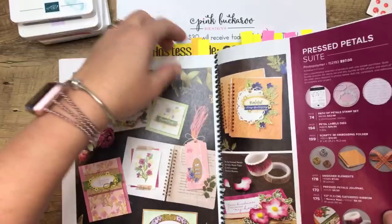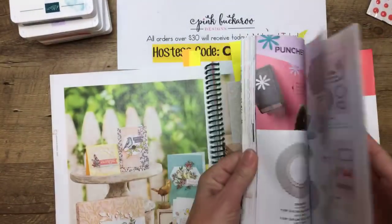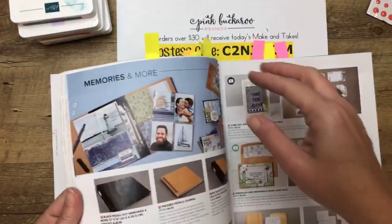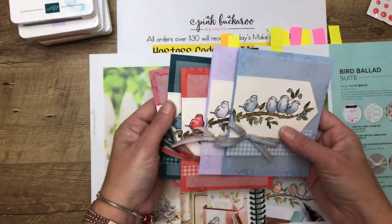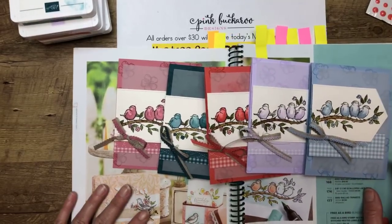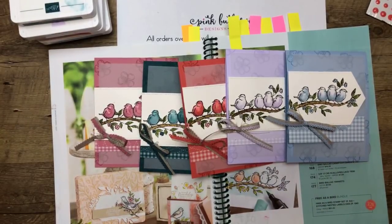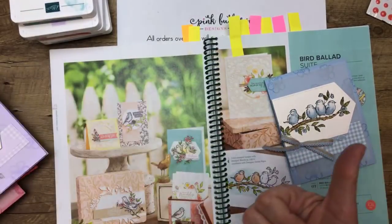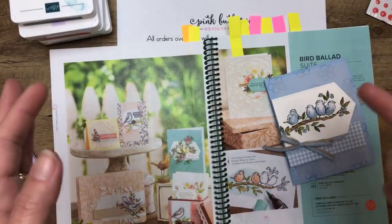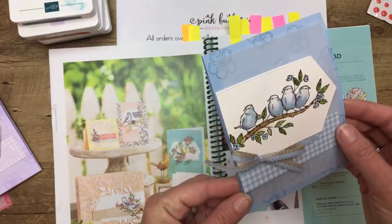We're going to use the Bird Ballad adorable stamp set to make one of these cards. The ink colors come in Stampin' Blends, but we couldn't pre-order them so I don't have them. So I watercolored these with an aqua painter and I'm going to show you how to do that today. Aqua painters are a great way to color images — we also have Stampin' Blends, watercolor pencils, a blender pen, and you can pick up ink from your ink pad. I used aqua painters and ink, and look — there's that ribbon. I'm going to show you how to cut it down to make it less bulky.